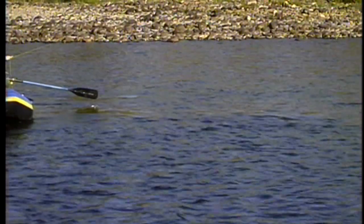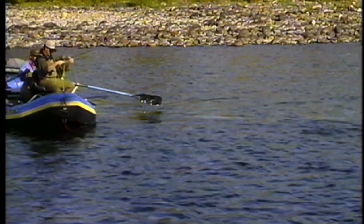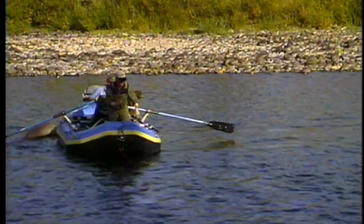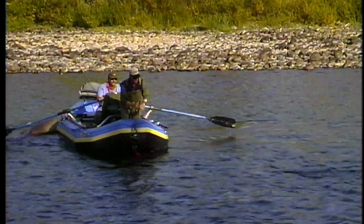We use single barbless hooks in British Columbia on all the rivers. This is a fly fishing only river. So you don't necessarily need a net very often — you'll be able to release that fish real easy. I'll just bring him up here in the bow and let him go.